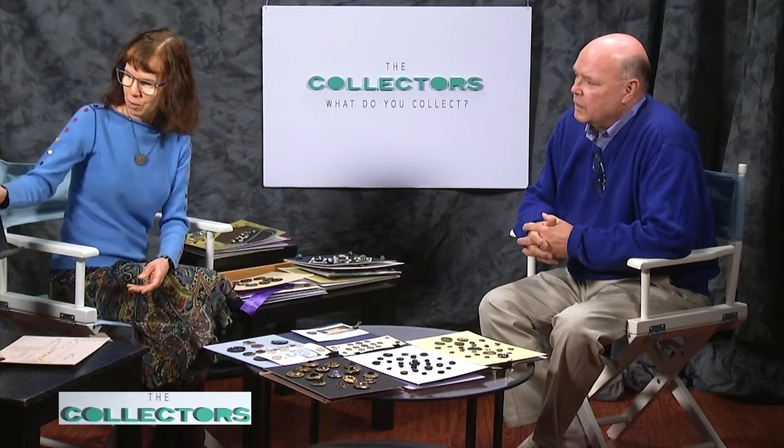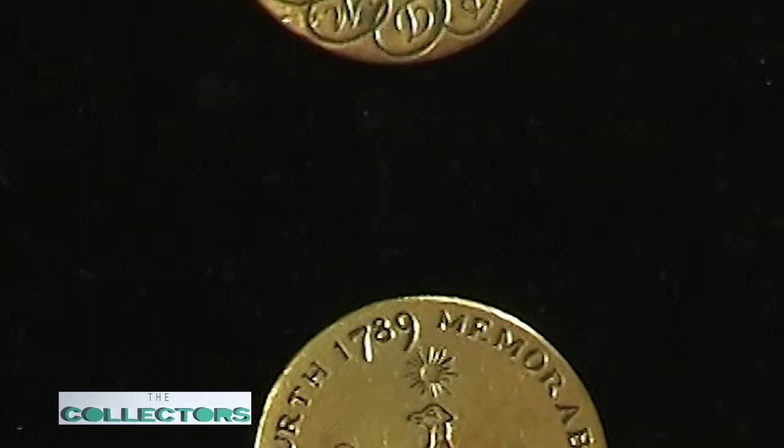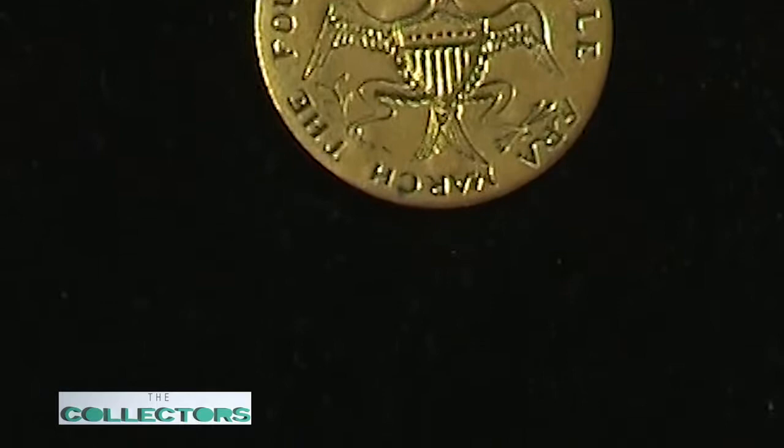Most of our buttons have come from Europe — England, France, places like that. When you talk about American buttons, the most famous ones made in America were George Washington's. When he was inaugurated in 1789 he was very specific — he wanted to wear metal buttons with an eagle on them. Unfortunately we don't know the exact button to this day. Manufacturers thought: we're going to produce lots of buttons because people will want to show their respect for George.